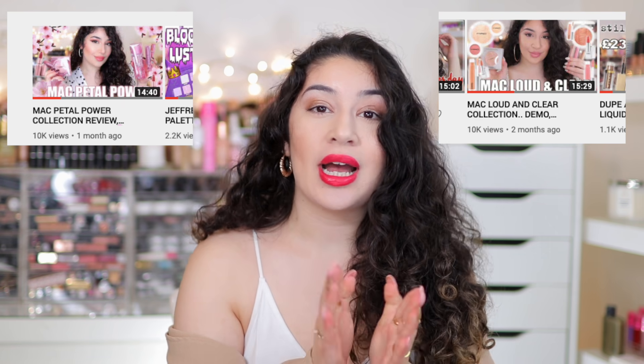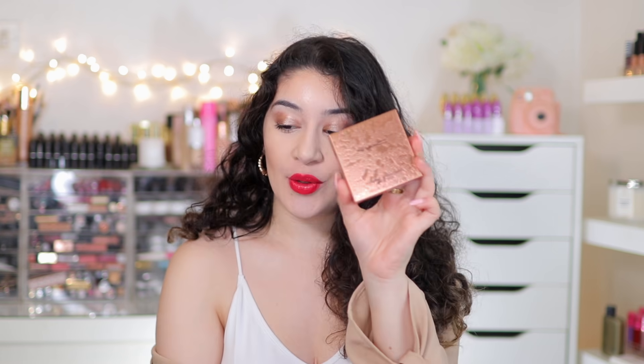I bought a good range of products, from the eyeshadow to the lipsticks, lip gloss, bronzer, and highlighter and all that stuff. I wanted to give you a little dive into the collection. I also did a MAC Petal Power collection video and a Loud and Clear collection. I do show you a demo throughout the video and try the products on while talking about and reviewing them.